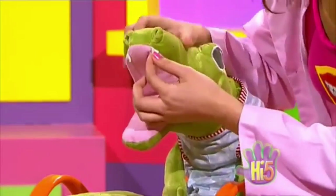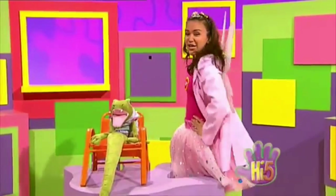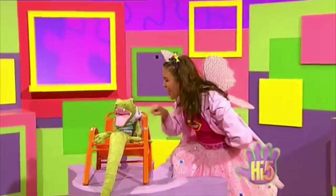Now this tooth's wibbly-wobbly. It'll fall out any day. And that's when the old Tooth Fairy — me — comes to take your tooth away.